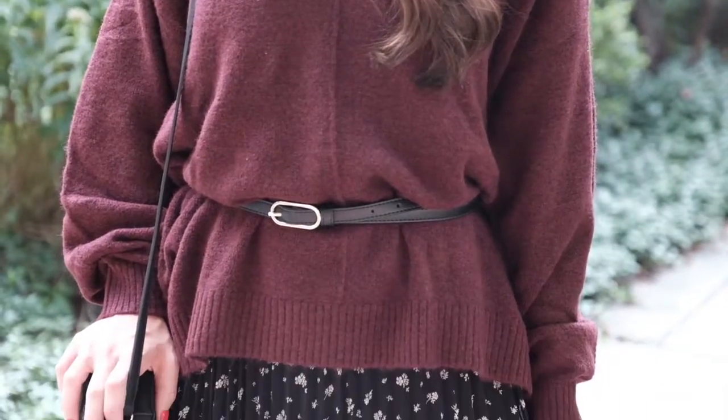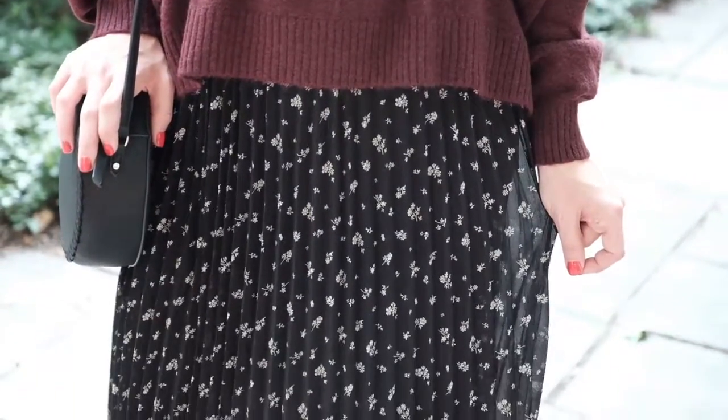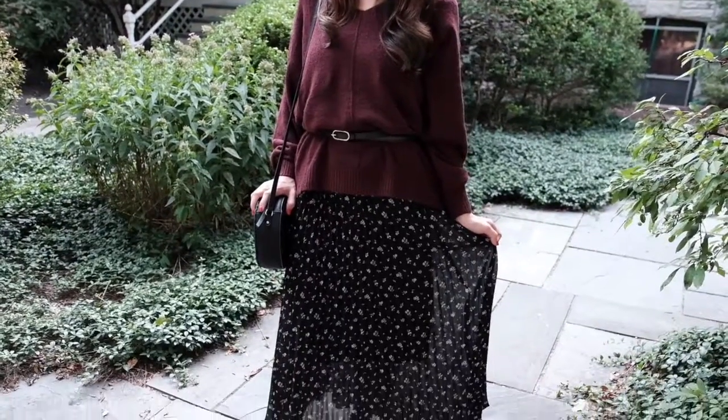Belts have been a huge trend the past few seasons and will continue to be for fall 2018. Style your layers with a belt to help define your waistline.